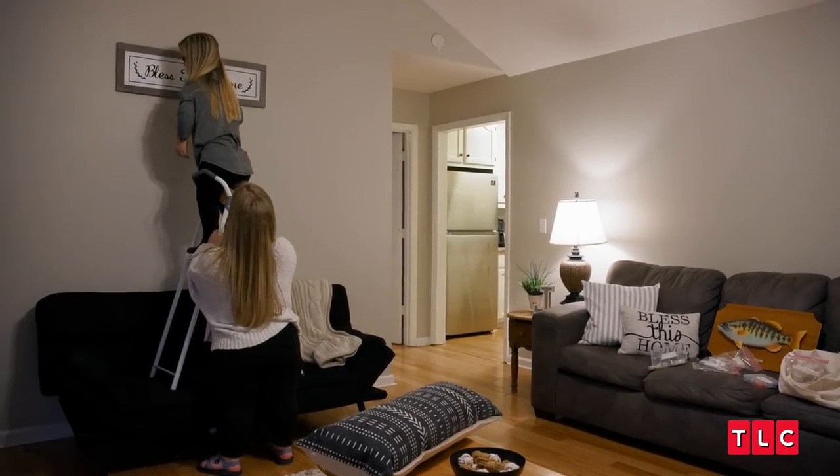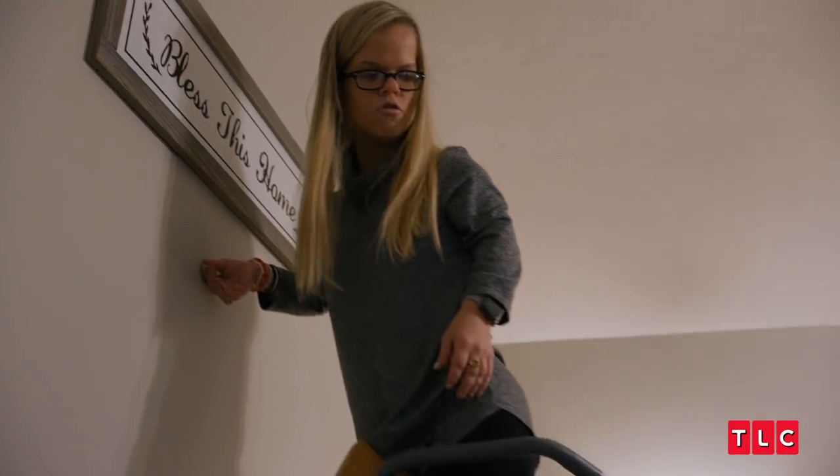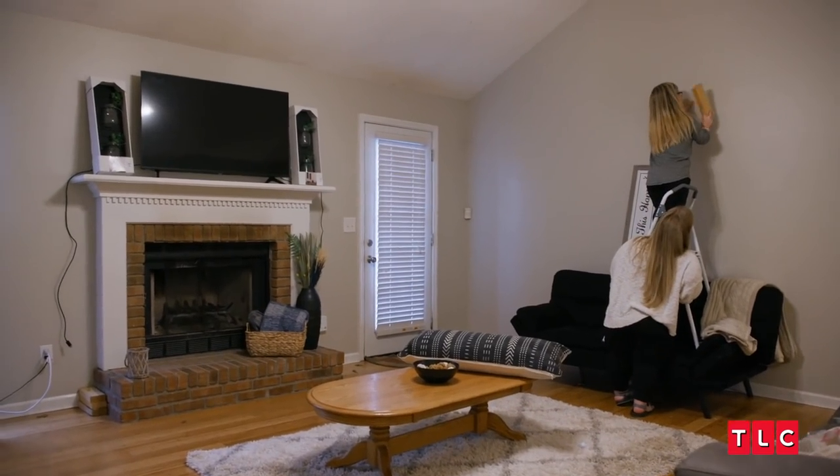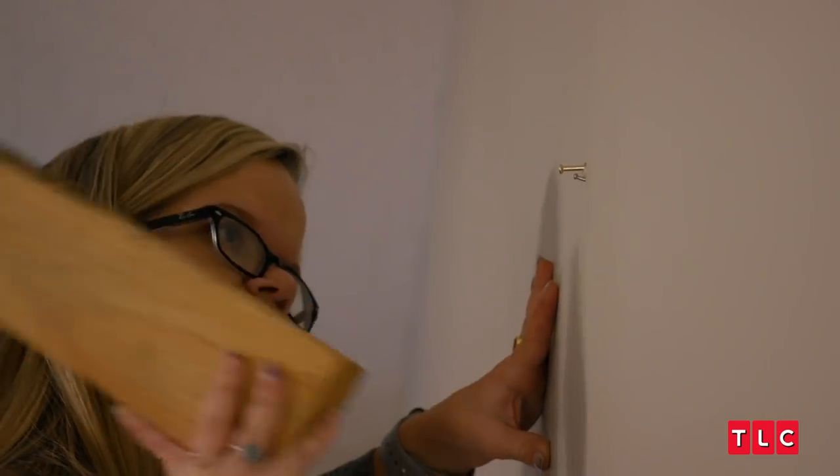Boom. Oh, that's crooked as hell. I can't help that — I was just following the screw holes. We were wanting to use the same holes because he already had enough holes in his walls. It's okay if it's a little crooked, as long as it's level with the other nail.